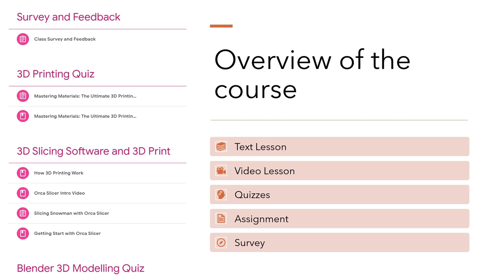Then we have video lessons, which provide a visual and auditory learning experience, demonstrating the tools and techniques in action. It's one thing to read about the process, but seeing it come to life on screen helps solidify your understanding and inspire your creativity. Quizzes help ensure that you are absorbing the material — they are not just a test, but a tool for reinforcement, helping to embed key concepts and processes in your memory.